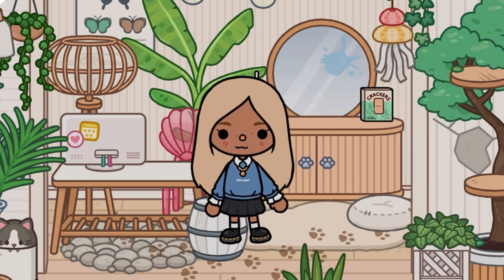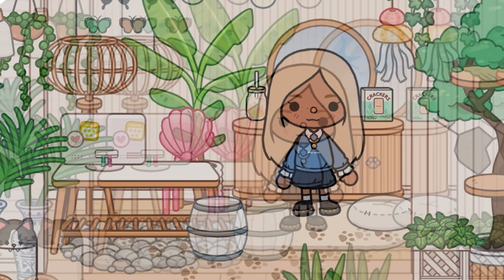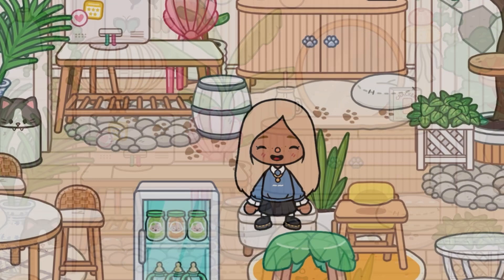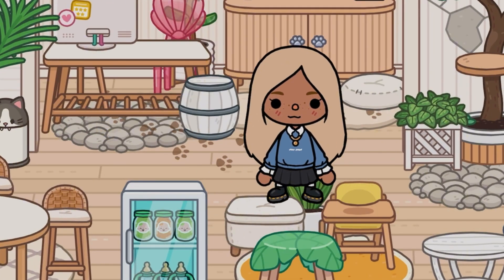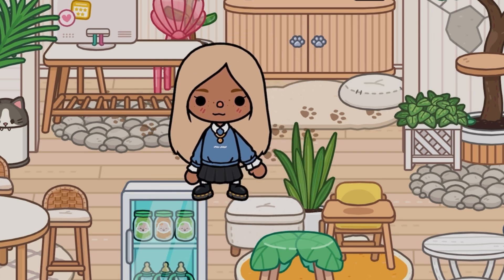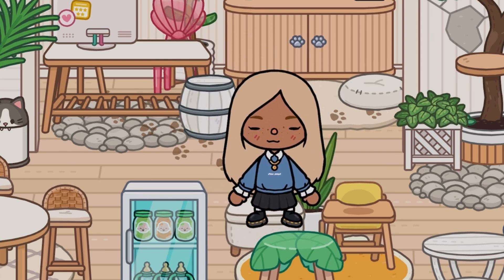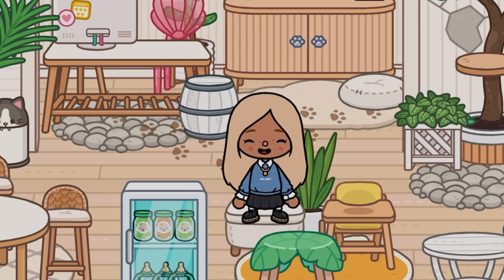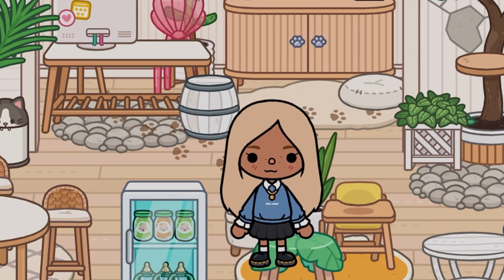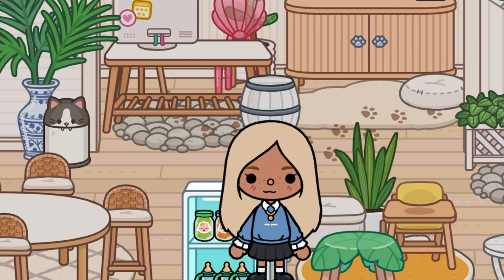This is where I feed Hazel. The reason she doesn't sit with us at the main table is because when she eats it gets a bit messy, and there's more space here so I can feed her easily. This little fridge is her food fridge — she has her milk and her baby food in here.